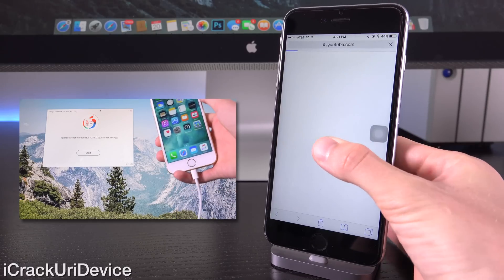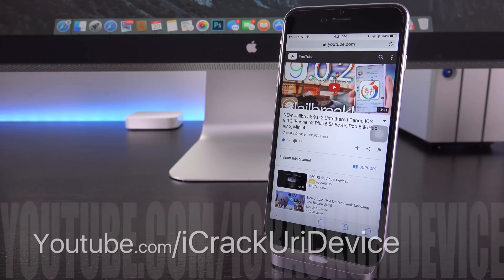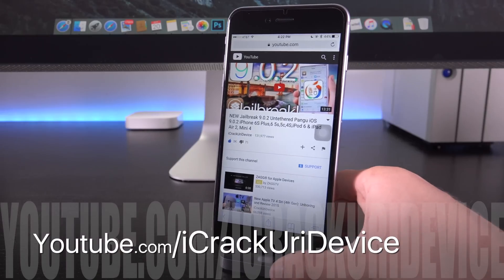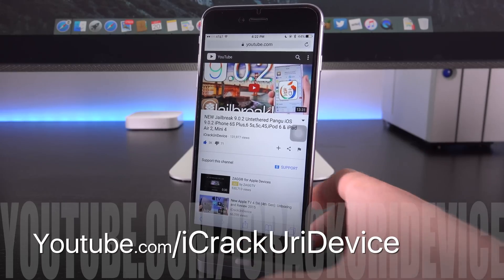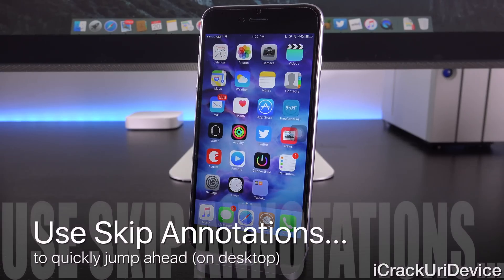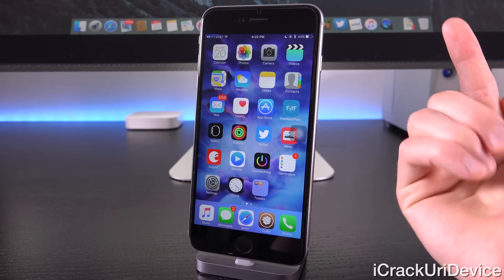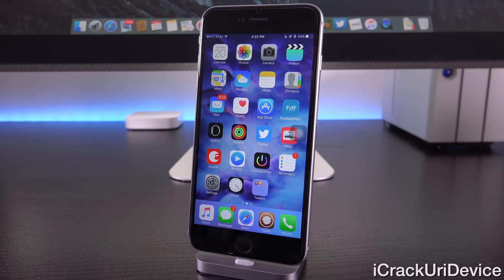You can also navigate to my jailbreak tutorial by going to my channel at youtube.com/iCrackYouriDevice. Now, let's talk about iOS 9.1 before we get into the potential jailbreak aspect and whether iOS 9.1 will actually close the jailbreak. I created an in-depth video going over iOS 9.1 beta 5 and the corresponding public beta, discussing all of the new features — that video will be linked in the cards and annotations.